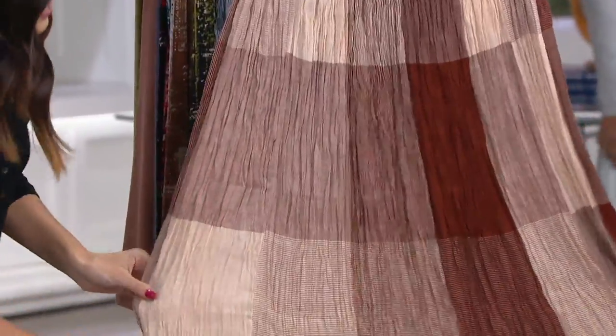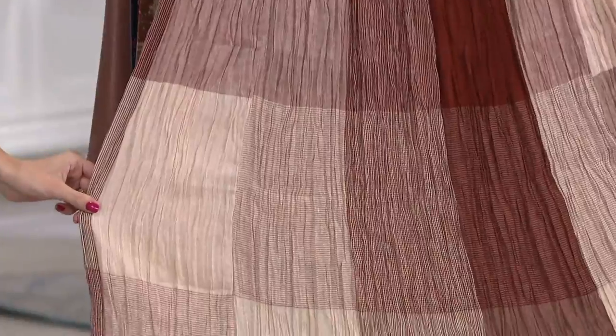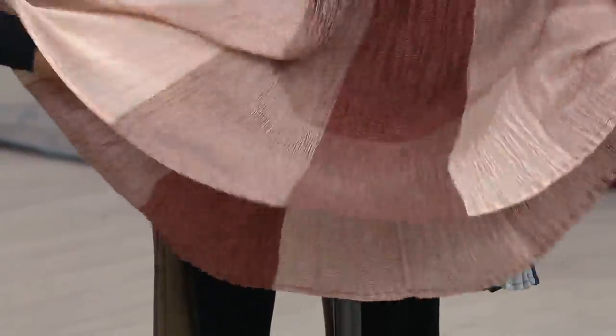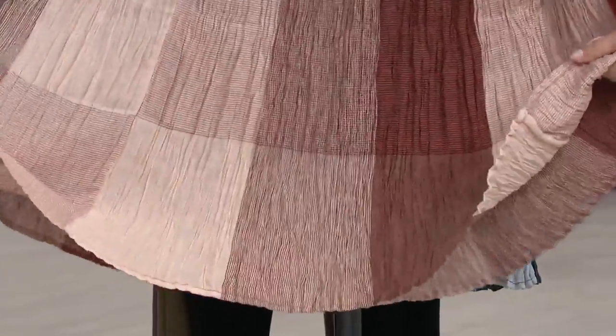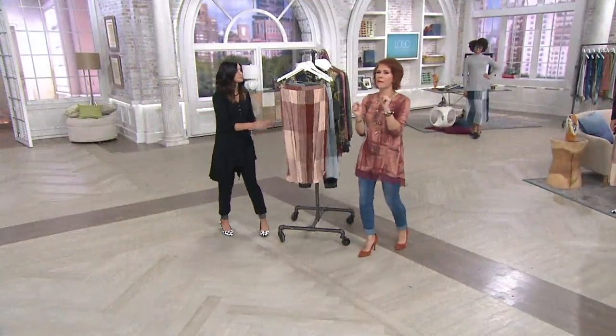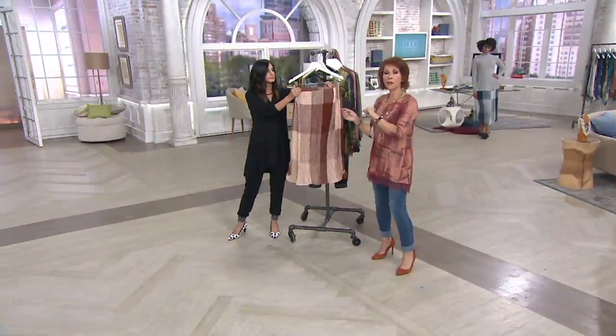Look at how pretty this is. It is this lightweight cotton rayon gauze that just feels like a dream. It really floats on your body when you put this on. If you just want to be able to pull something up to your waist and not have to worry about fabric sticking to you, this is perfect.